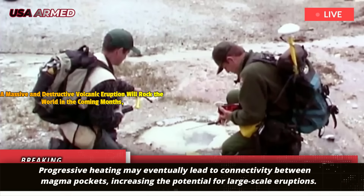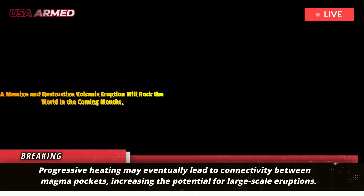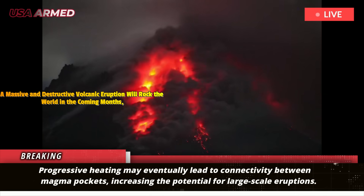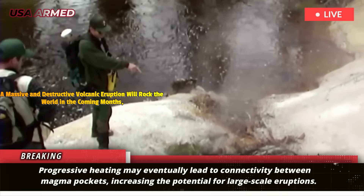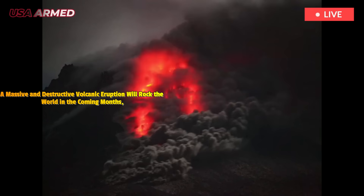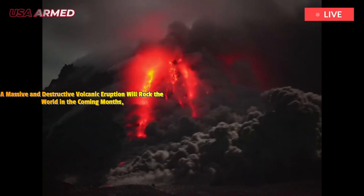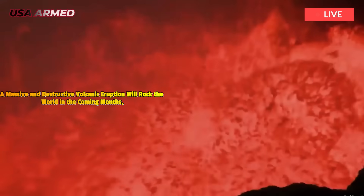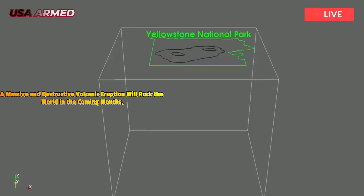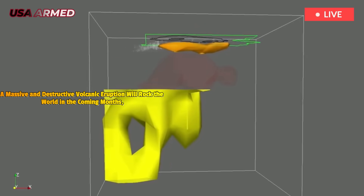Progressive heating may eventually lead to connectivity between magma pockets, increasing the potential for large-scale eruptions. Historically, Yellowstone has experienced three major eruptions over the past 2.1 million years: Huckleberry Ridge, Mesa Falls, and Lava Creek. The average interval between these eruptions — approximately 735,000 years — is often misinterpreted as a predictive cycle. In reality, eruption timing is not periodic, and small sample sizes limit statistical validity.